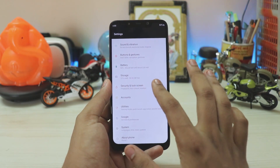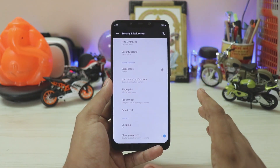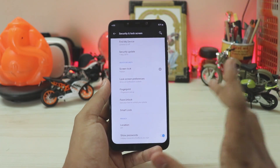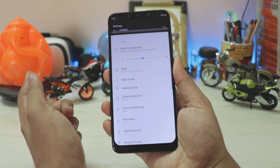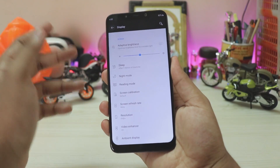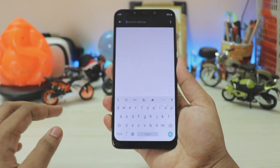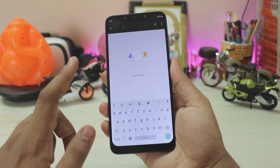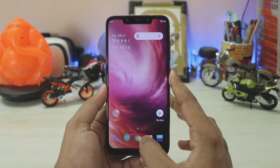Buttons and gestures, battery, and storage are all as before. Going to Security and Lock Screen, the fingerprint scanner works completely, but one major issue is that it simulates touches — so if I touch the fingerprint scanner it simulates a back action, or simulates pressing Enter for the display. If I search something, it just adds a space bar. This needs to be fixed.